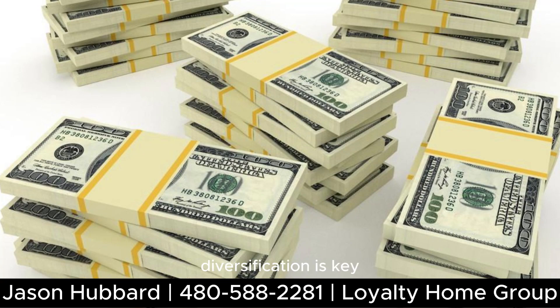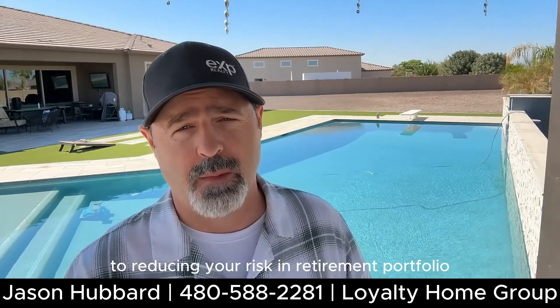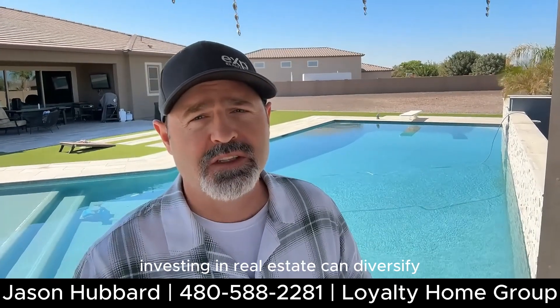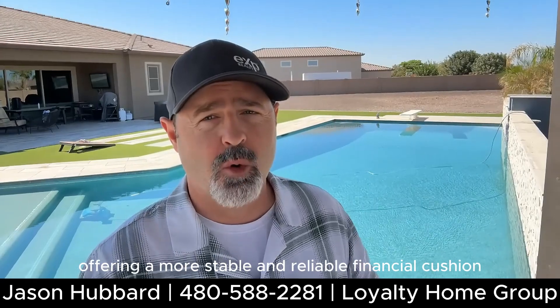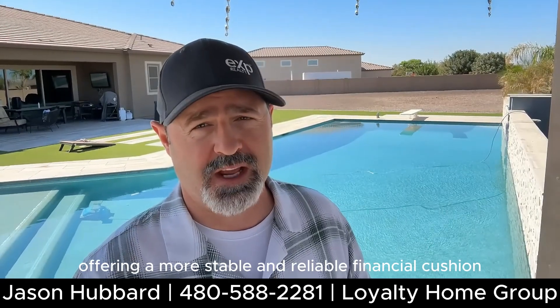Speaking of gains, diversification is key to reducing your risk in a retirement portfolio. Investing in real estate can diversify your assets beyond traditional stocks and bonds, offering a more stable and reliable financial cushion.